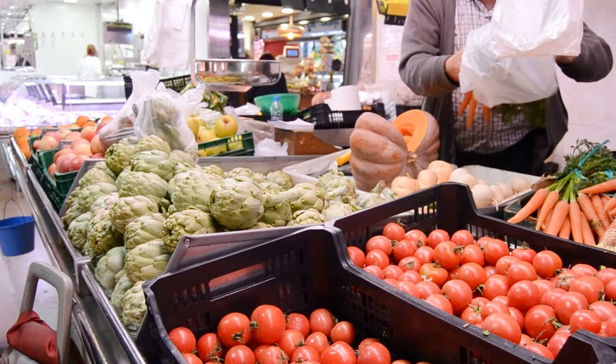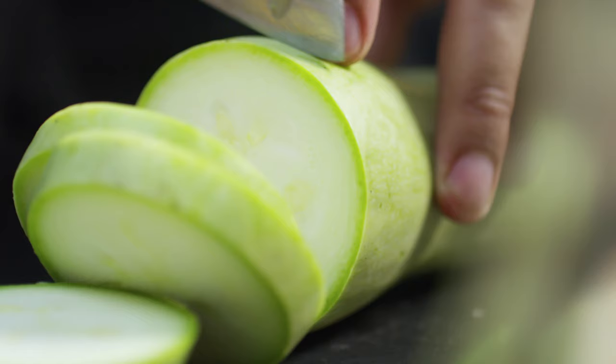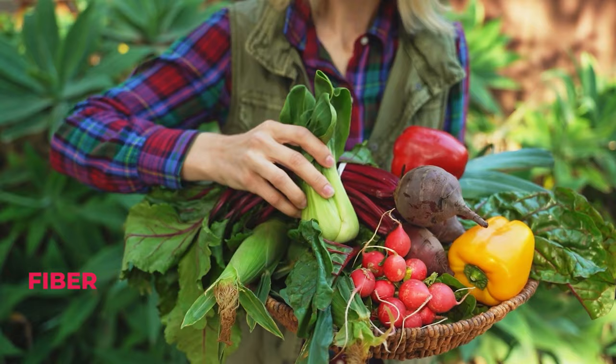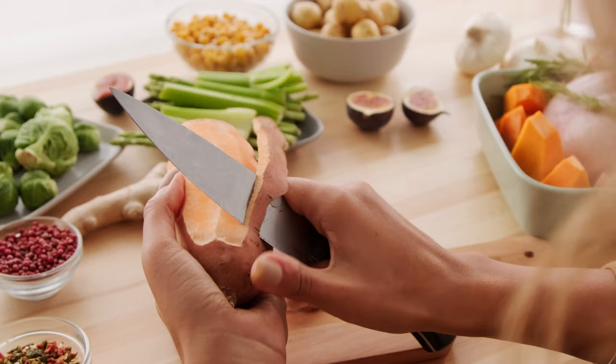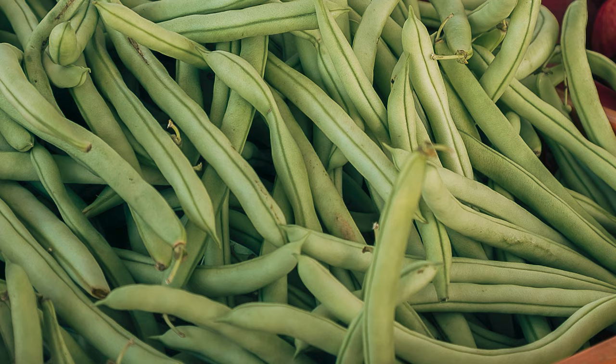Selected Vegetables: Not all, but most vegetables are safe for Shih Tzus to eat, and can provide a variety of nutrients, including fiber, vitamins, and minerals. Some good options include sweet potatoes, peas, carrots, green beans, and spinach.